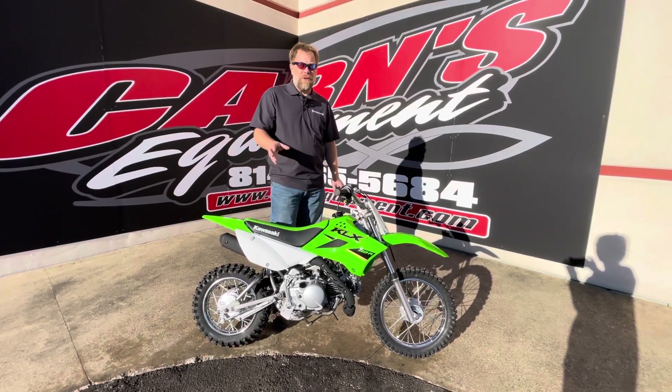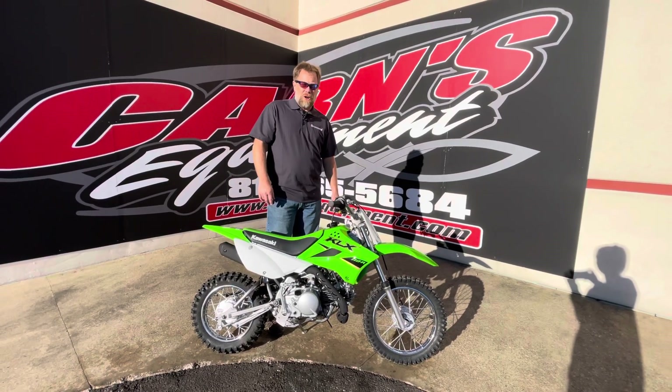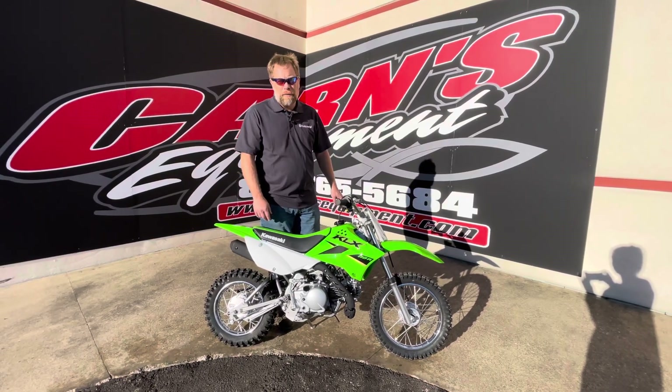So if you're looking for a great beginner bike like this, come down to Karns Equipment in Clearfield or give us a call at 814-324-5251, or you can find us on the web at KarnsEquipment.com.